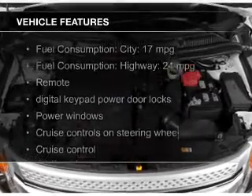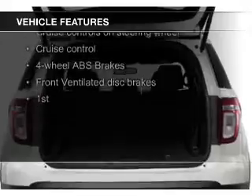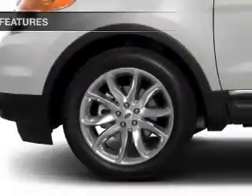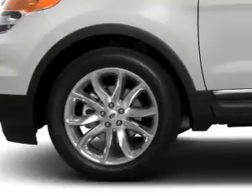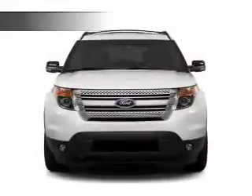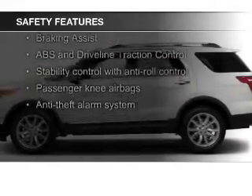The features include Bluetooth connectivity, Ford Sync voice activation, Sirius XM satellite radio, digital audio input, premium rims, a tilt and telescopic steering wheel, a spoiler, an alarm system, roof rails, and cruise control.